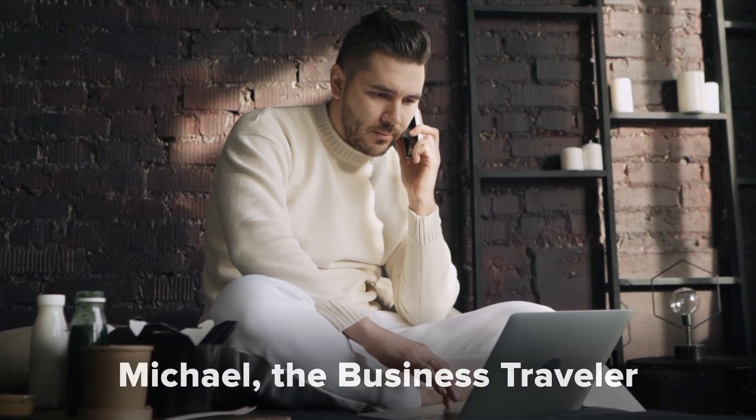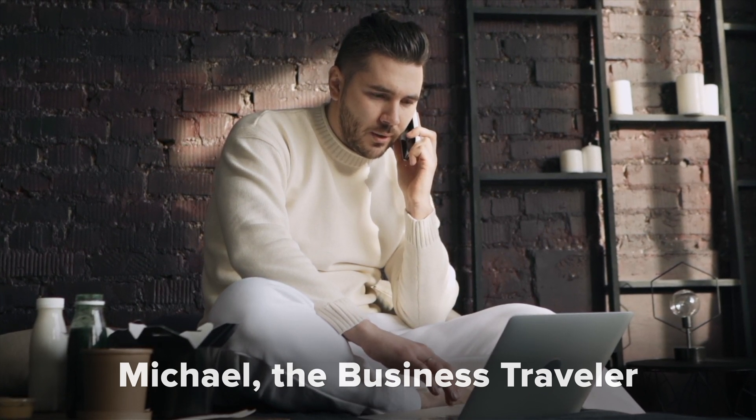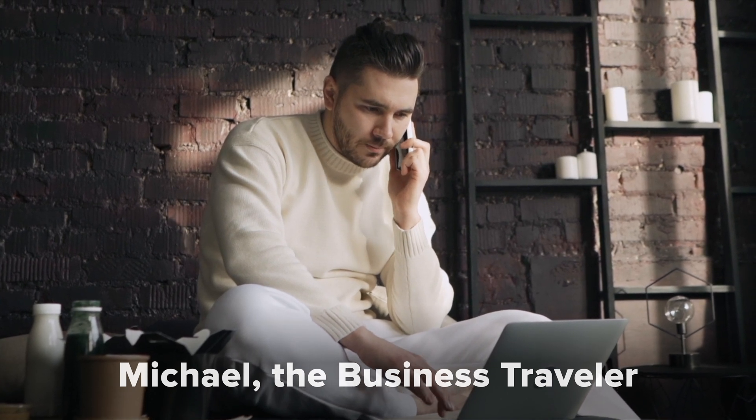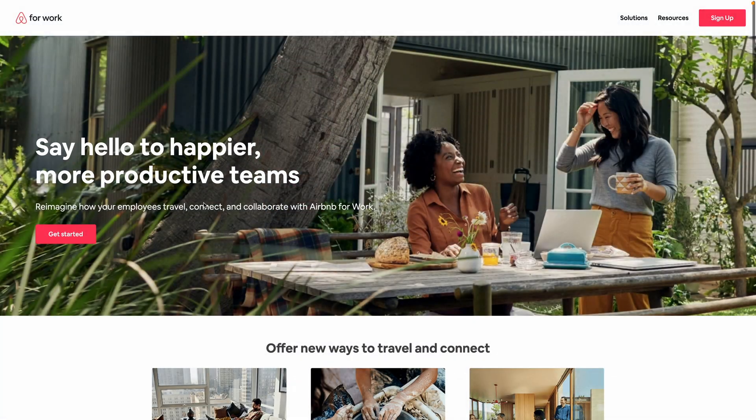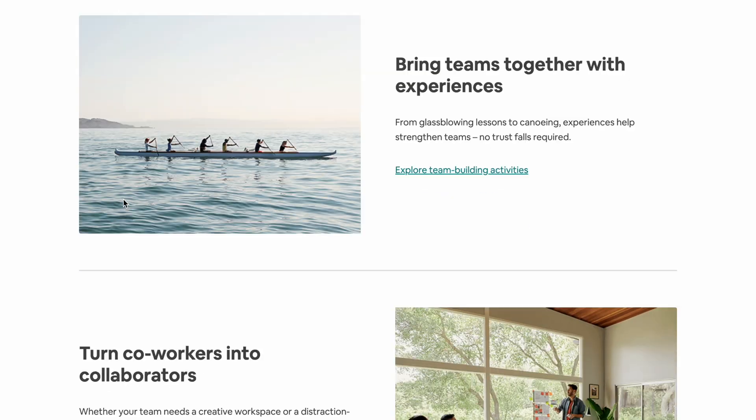The third persona was Michael, the business traveler — a 45-year-old management consultant from New York who frequently travels for work. He values a seamless check-in process, quiet and comfortable accommodations close to client offices or public transit, and amenities like well-equipped kitchens or on-site gyms. I was initially a bit skeptical about Michael, but he really does align with the business goal of expanding offerings. I found that Airbnb for Work is indeed a real initiative, which confirms this persona.